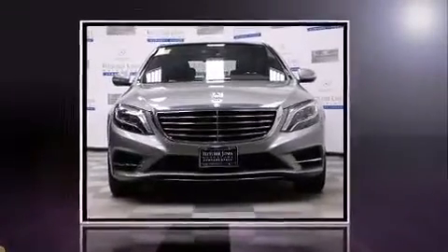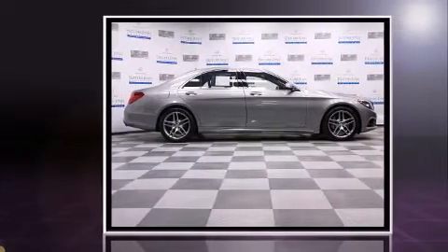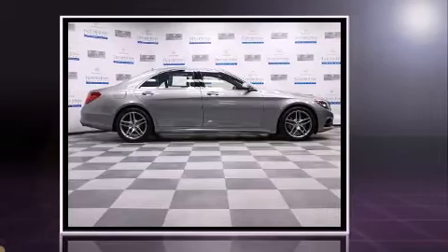Outstanding design defines the 2015 Mercedes-Benz S-Class. With fewer than a thousand miles on the odometer, this four-door sedan prioritizes comfort, safety, and convenience.